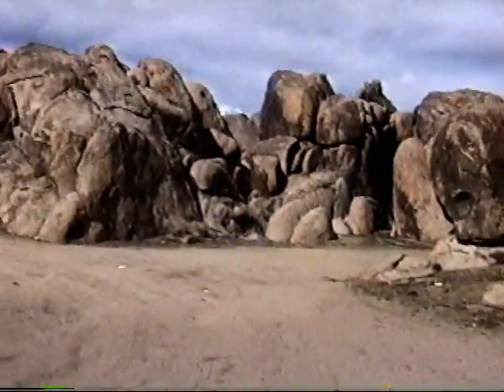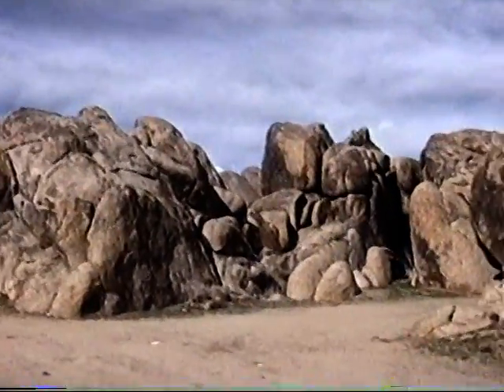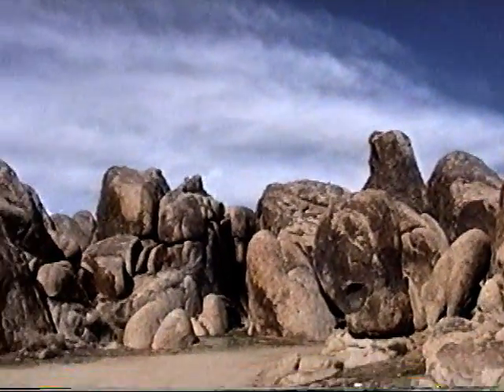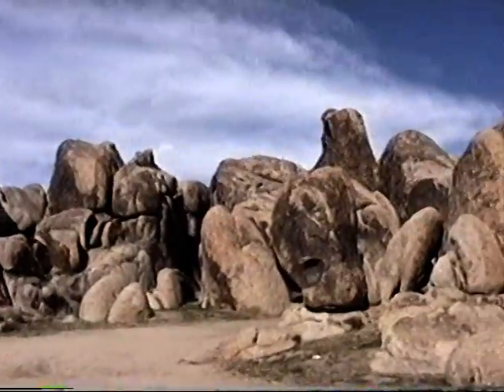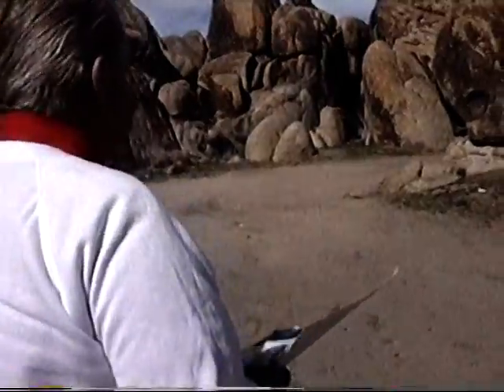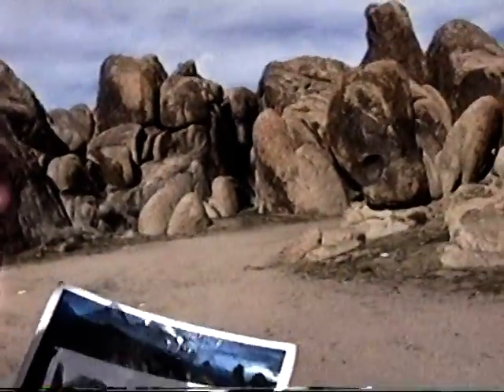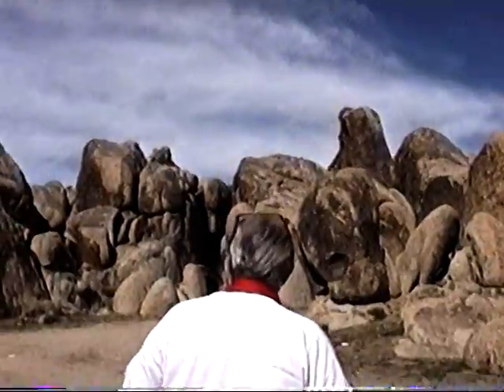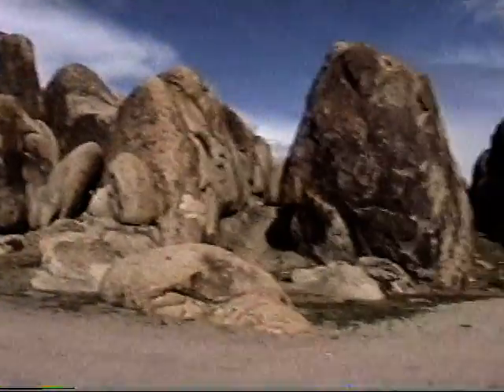He rode a bucking bronco here. Roy captured Trigger here for the first time, in a picture called Hands Across the Border — the first time, story-wise, when they had him capturing Trigger. That was done here in this little canyon. It was a great spot to do horse work because you could put up your pins and contain horses in this area quite easily around the corners. So they did a lot of horse work here over the years.